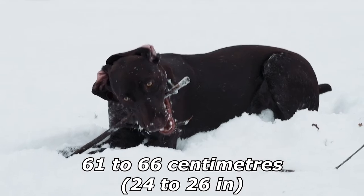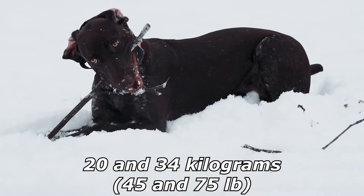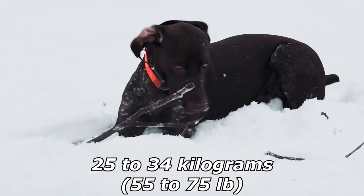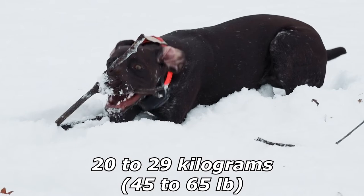The breed usually weighs between 20 and 34 kilograms (45 and 75 pounds), with dogs weighing 25 to 34 kilograms (55 to 75 pounds), and females from 20 to 29 kilograms (45 to 65 pounds).